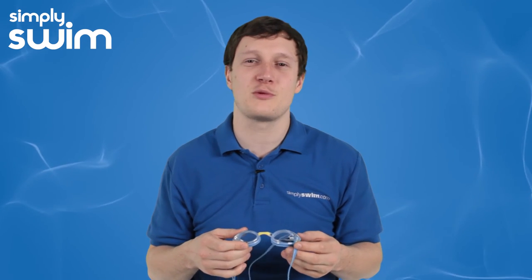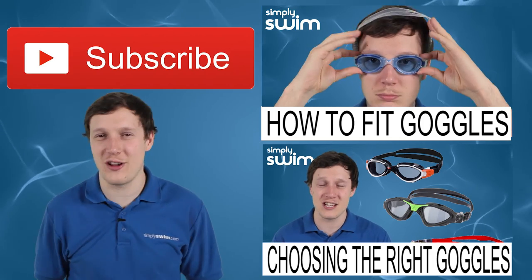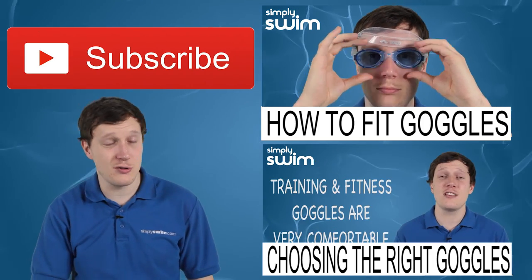To browse our vast range of children's swimming goggles, just head over to our website simplyswim.com. If you liked that video, don't forget to give us a thumbs up, subscribe, and check out some of our other videos.